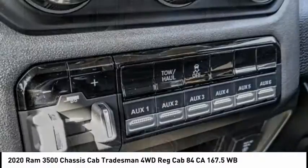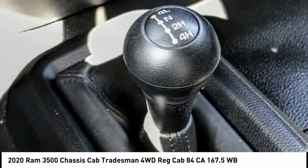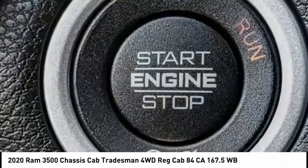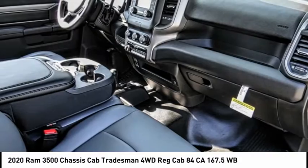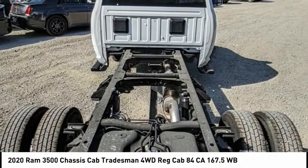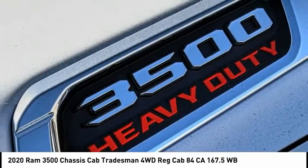This vehicle has less than 100 miles. Here are some of this vehicle's great options: electronic stability control, traction control, four-wheel disc brakes, speed control, Sirius satellite radio, power steering, tachometer, overhead console, passenger vanity mirror, and tilt steering wheel.